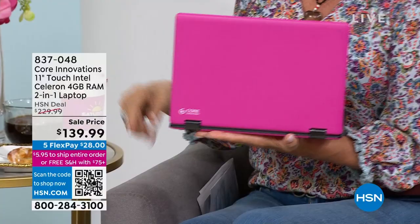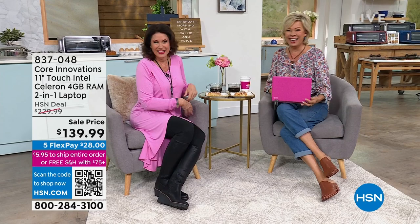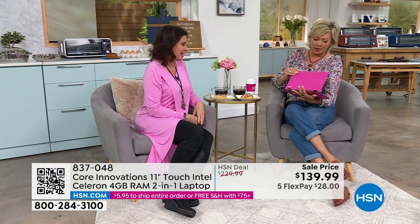Are you going to share the price or should we wait? I can't keep a secret — oh, it's on the screen. Never mind. But seriously, $139. That's insane. I know, I'm super excited about this.